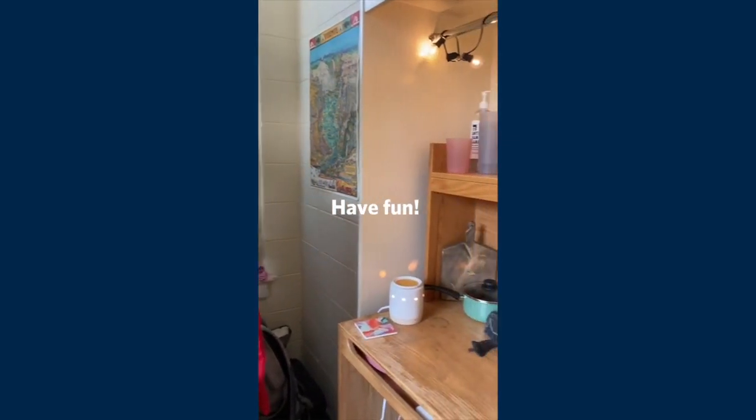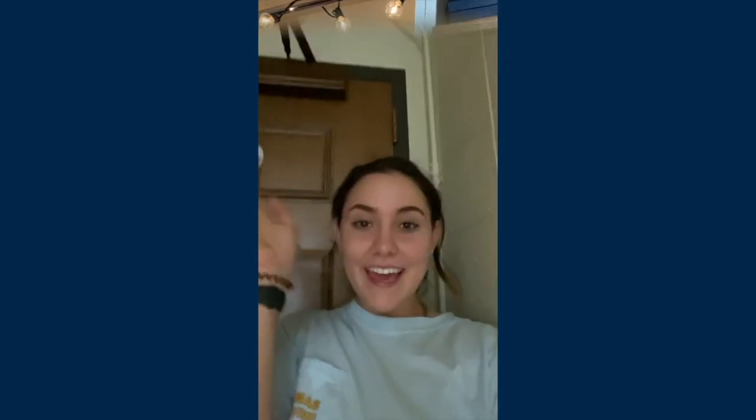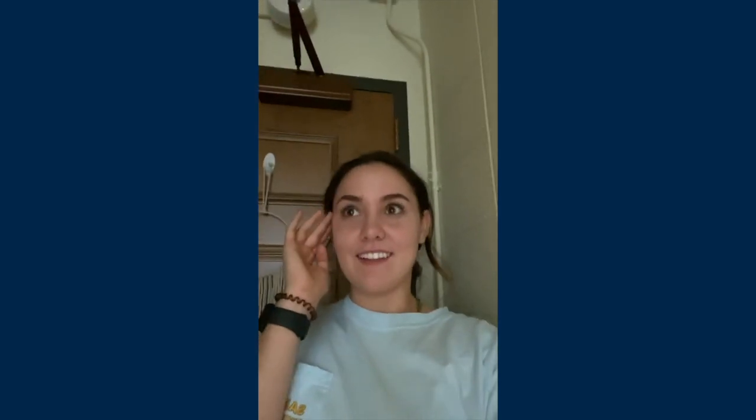And finally, have fun. This is a super exciting milestone for you — enjoy it. It has been a long day and it's time for the first night in the dorm. I am so excited. Good night, Bulldogs.